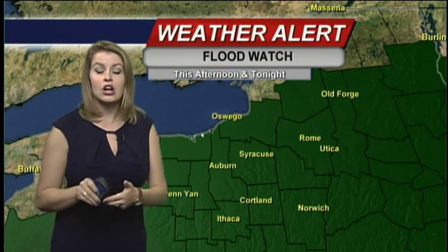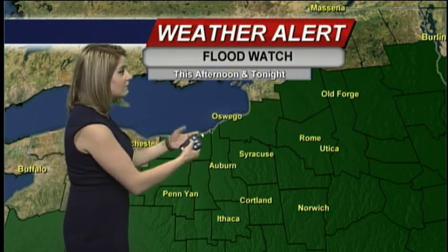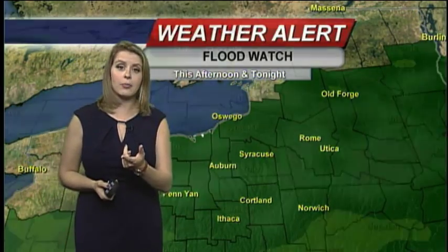Keep an eye on Triple Doppler radar. You're also going to want to check cnycentral.com for the latest watches or warnings if a flash flood warning does go up later on in the afternoon. Always remember that if you get our CNYCentral mobile app, we push those alerts right to your cell phone.